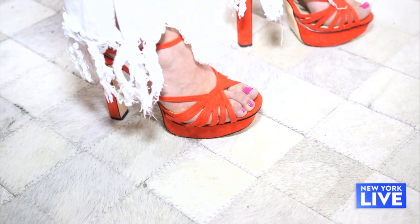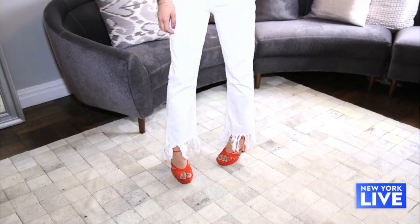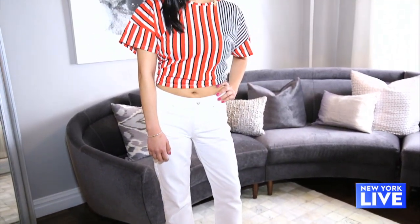They're easy, sophisticated, and still sexy. I think every woman should own a pair of red shoes, so now is definitely the time to try them if you haven't already.